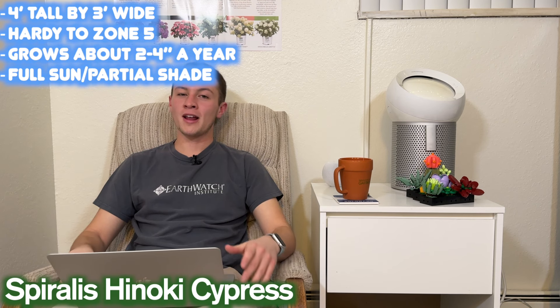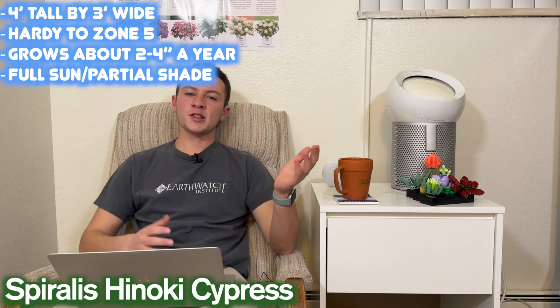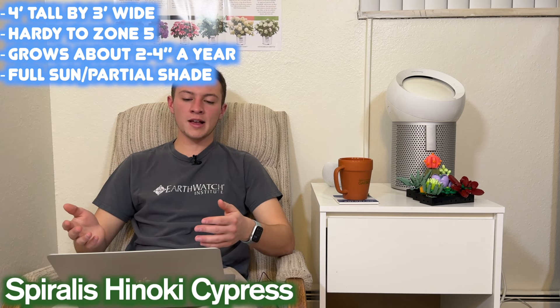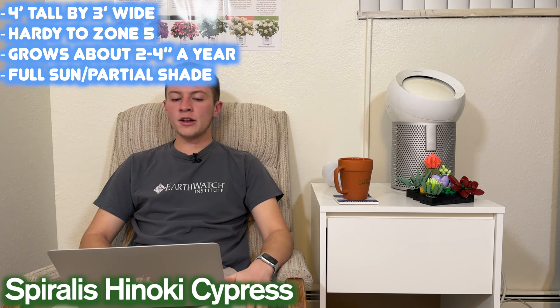Second on our medium list is going to be Spiralis Hinoki Cypress. This is Chamaecyparis obtusa. This one generally gets about four feet tall by three feet wide — you'll see in the video I have that it's definitely not four feet tall, probably closer to eight or nine feet, but again this plant was planted a very long time ago. It will still exceed that four feet tall over time. This one's hardy to zone five, grows about two to four inches a year, and you can do this one with either full sun or partial shade.